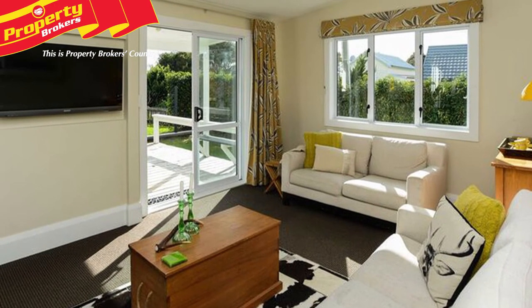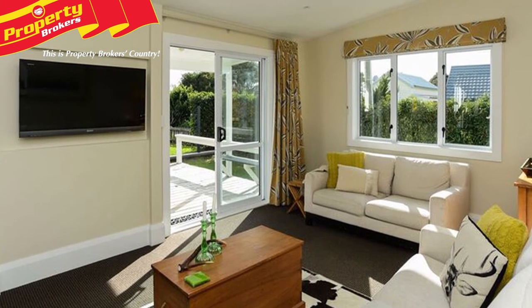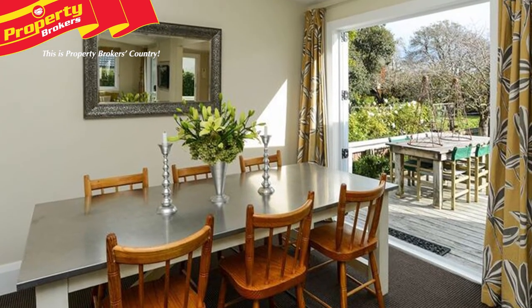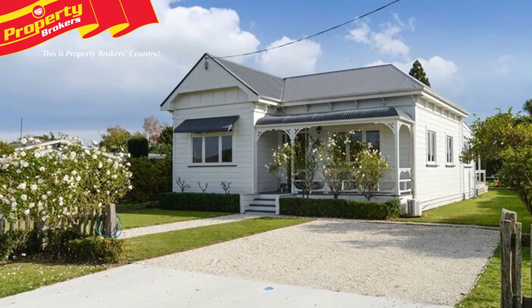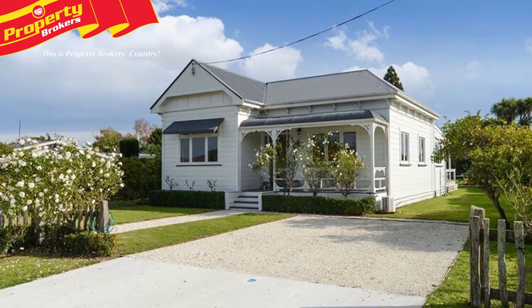Having been recently rewired, replumbed and re-roofed where required, this truly is a turnkey property that's too good for you not to view. So call Ronnie today for more information and for your opportunity to visit.